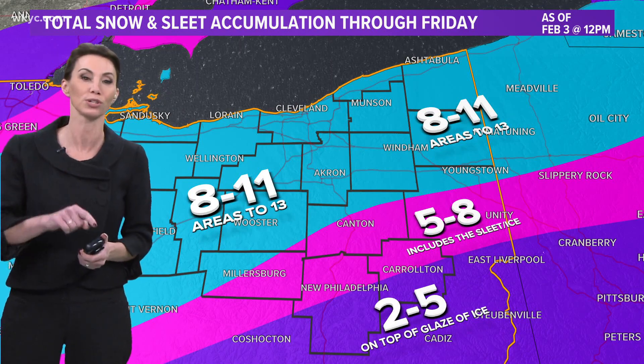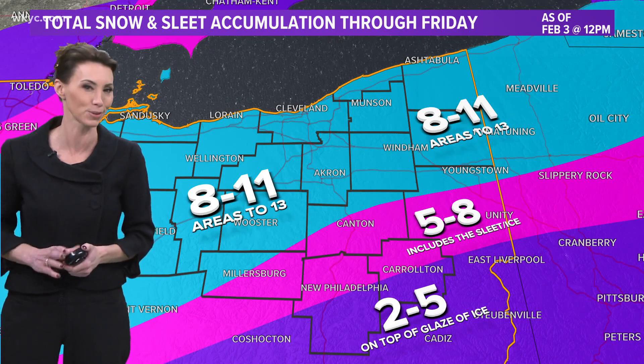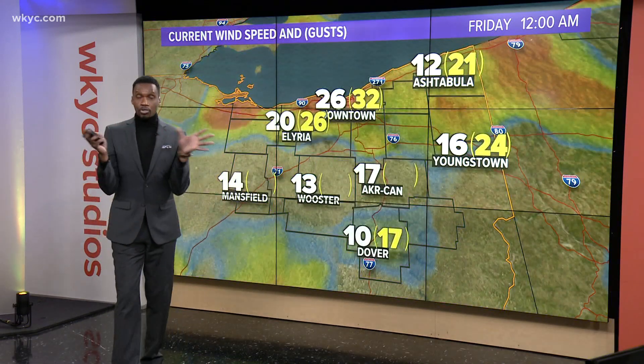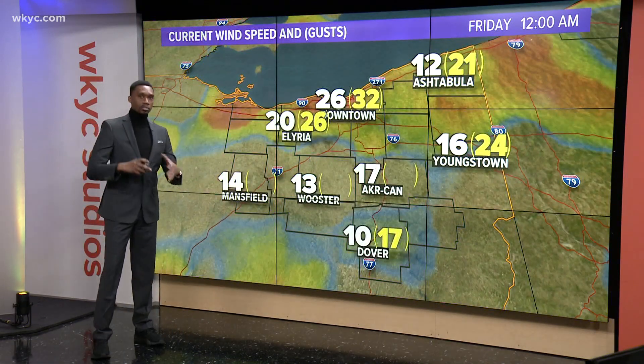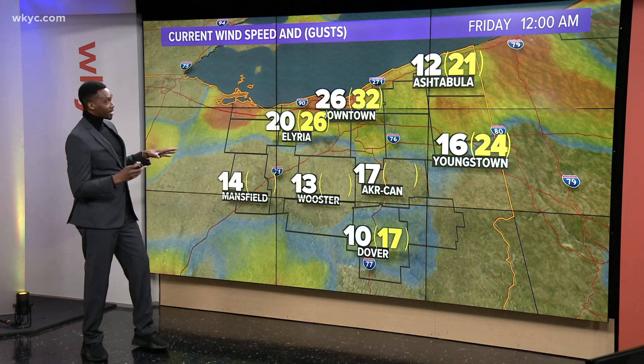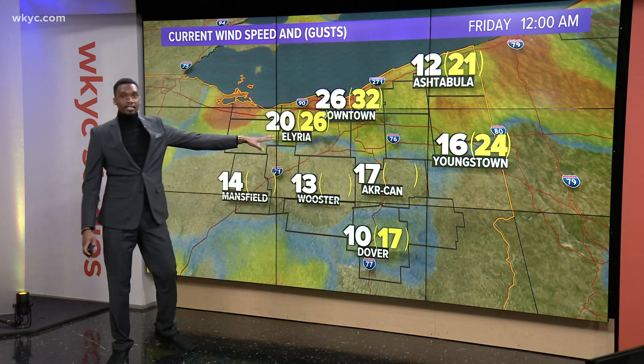And that's where Jason picks the story up. Absolutely, Betsy. That wind drifting across the area — all of that snow is wrapping around the buildings, the poles, the sidewalks, the houses, everything that's happening here — because we still have wind gusts topping 30 mph across the area.